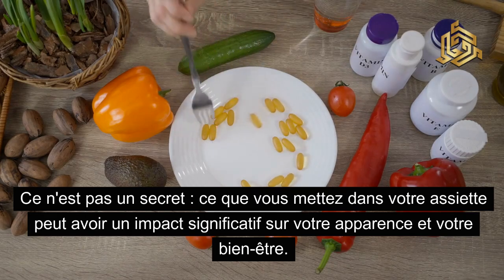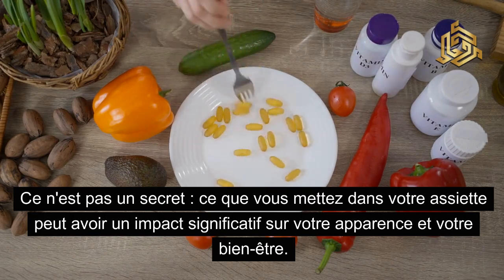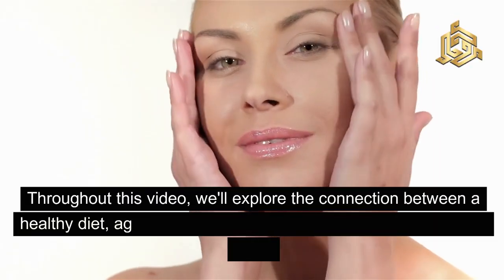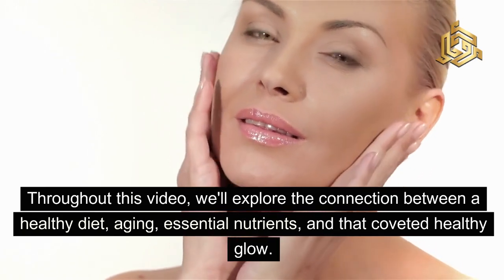Ce n'est pas un secret : ce que vous mettez dans votre assiette peut avoir un impact significatif sur votre apparence et votre bien-être. Throughout this video, we'll explore the connection between a healthy diet, aging, essential nutrients, and that coveted healthy glow.